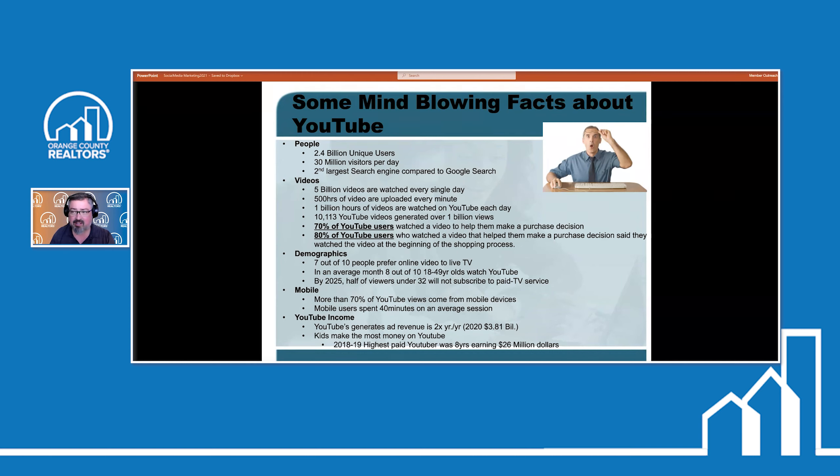More than 10,000 videos have generated over 1 billion views — a lot of those are funny animal or mishap videos. Most importantly: 70% of YouTube users watch a video to help them make a purchase decision. In the real estate world, that means people want to see a video before they actually decide on making a purchase of a property.